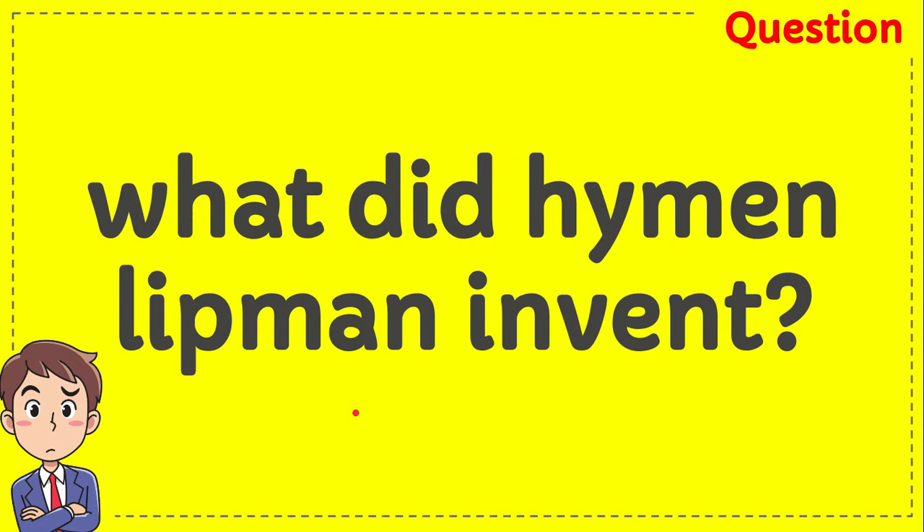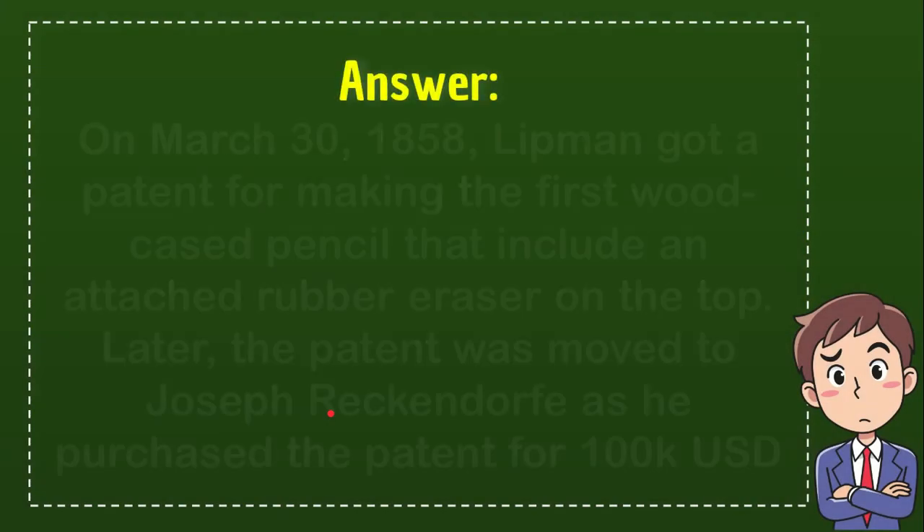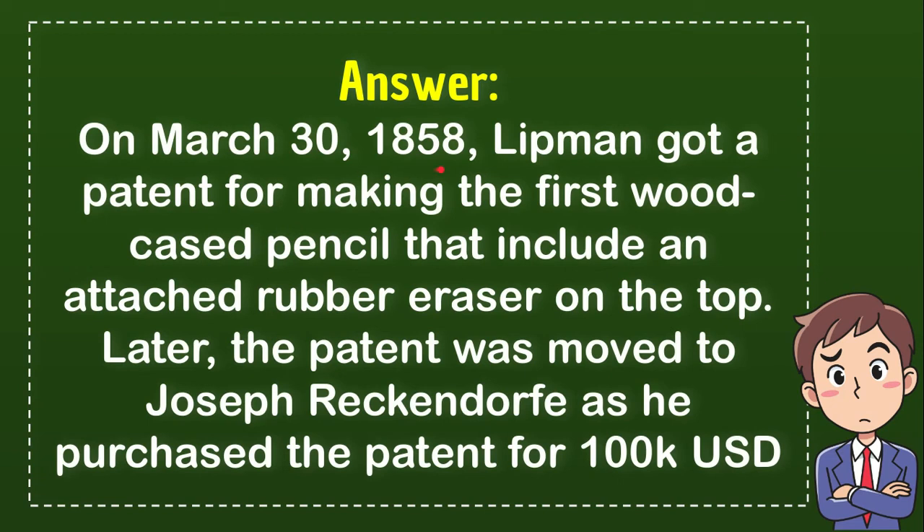The answer is: on March 30, 1858, Liebman got a patent for making the first wood case pencil. That's the answer — a wood case pencil that includes an attached rubber eraser on the top. At the top of the pencil you will find a rubber eraser.